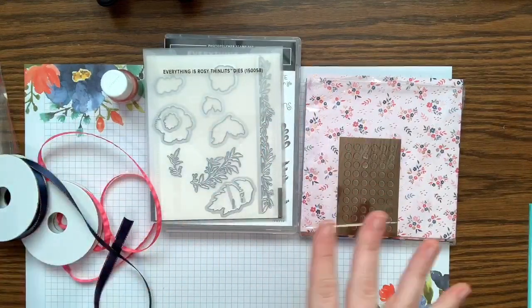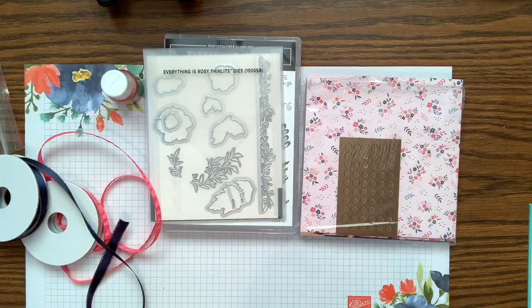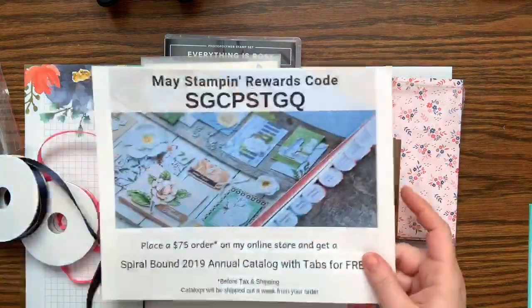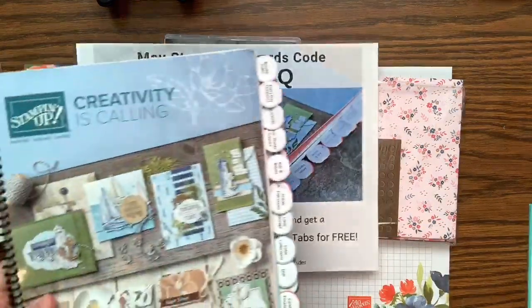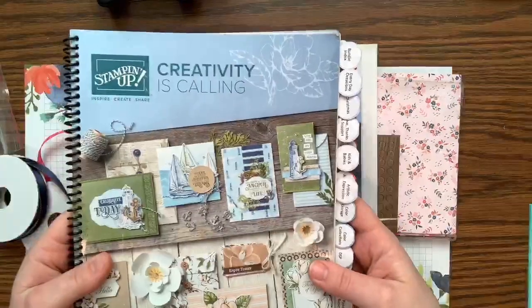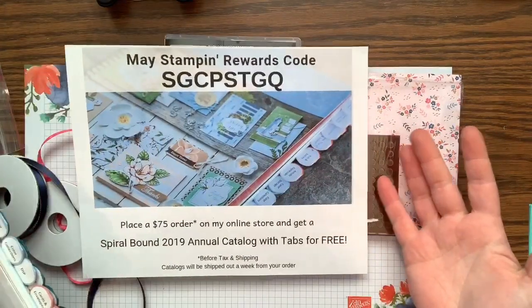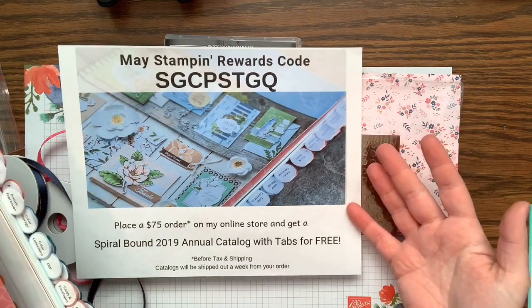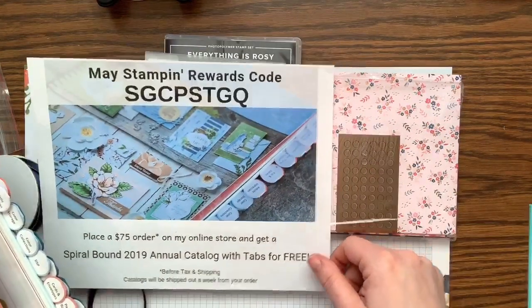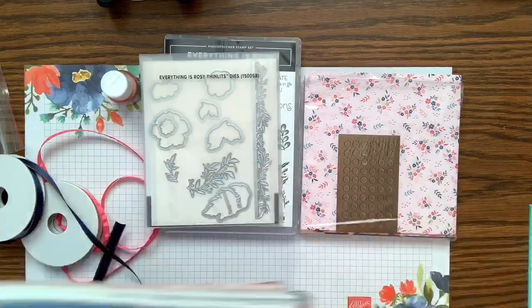Here's where it gets really awesome: this kit is $80 and you only need to spend $75 to get my catalog. So you could buy the Everything is Rosy set for $80 and get my catalog for free. Or, as Janie mentioned, get it as part of your starter kit — only $99 for $125 in product — and get this bundle plus new items from the pre-order catalog.